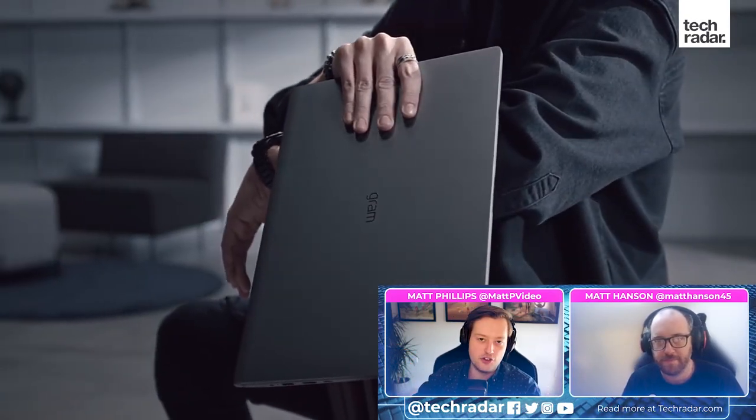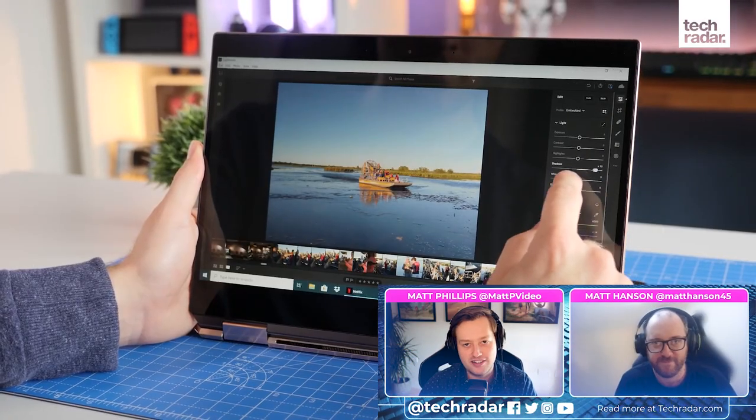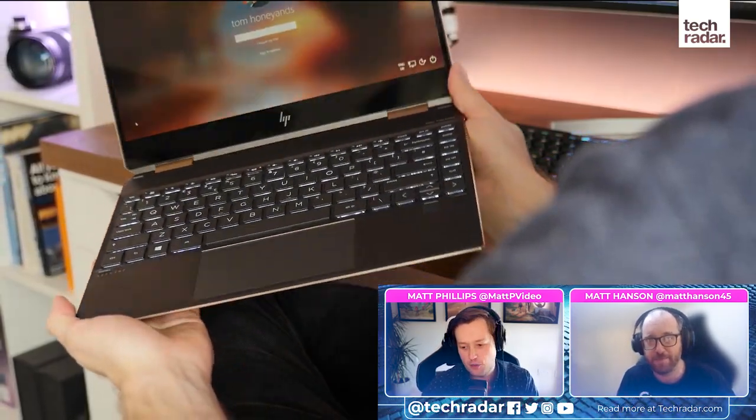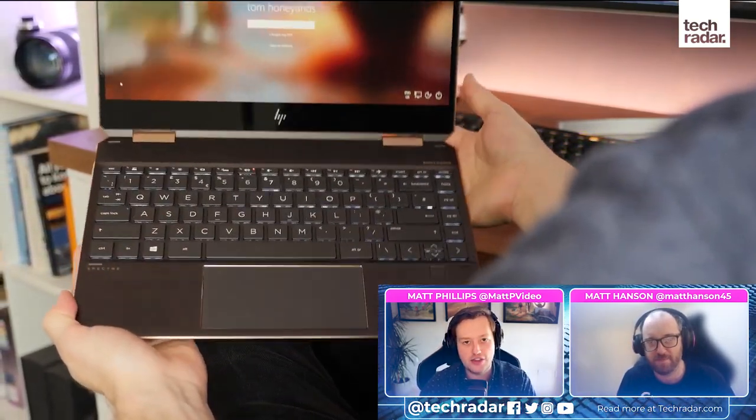Welcome back to TechRadar. I'm Matt Phillips, joined today by our senior computing editor, Matt Hanson. And today we are going to chat through the top five laptops that we would recommend on TechRadar right now.